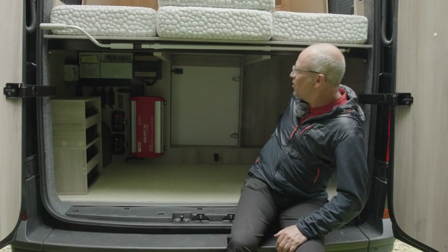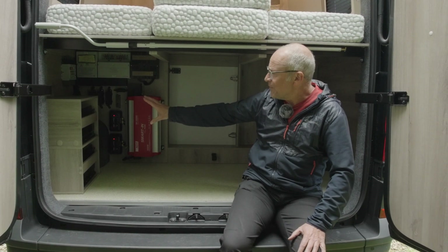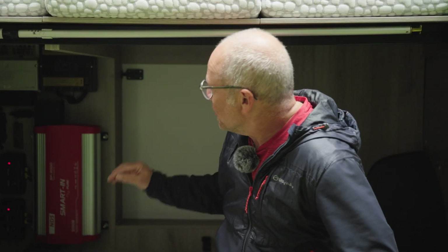As you've guessed, everything about the Altair RS is big. At the back there's a large amount of storage space. It's also in here that you'll find the two lithium batteries rated at 100 amp hours each, a regulator for each of the solar panels, and this 3000 watt inverter. So this really is powered up to take you off grid for as long as you like.